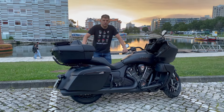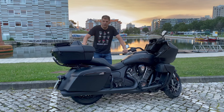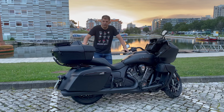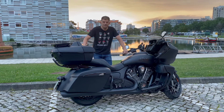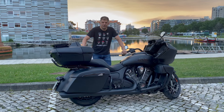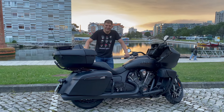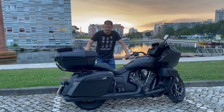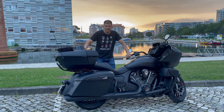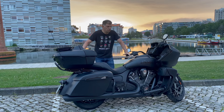Hello everyone, welcome to Gasogeno98, the channel where the motor spirit never dies. To keep that spirit alive, we went to Portugal and made a great route. And what better motorcycle to take than an Indian Pursuit?